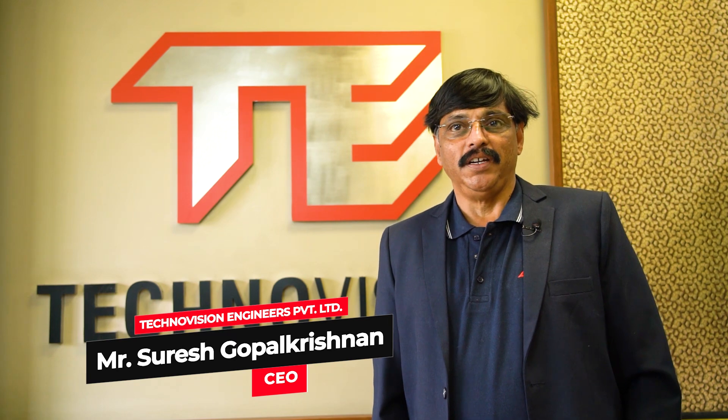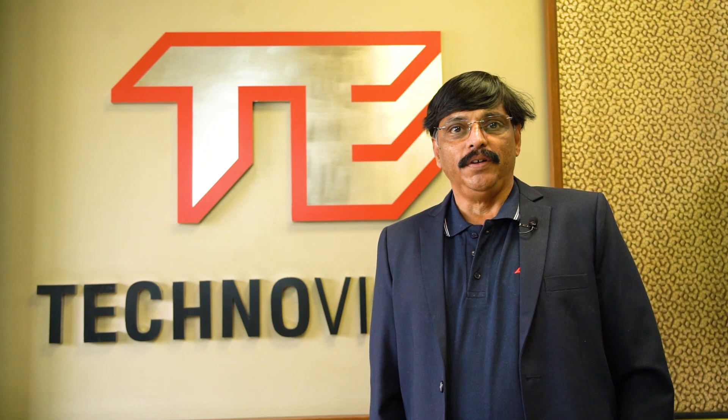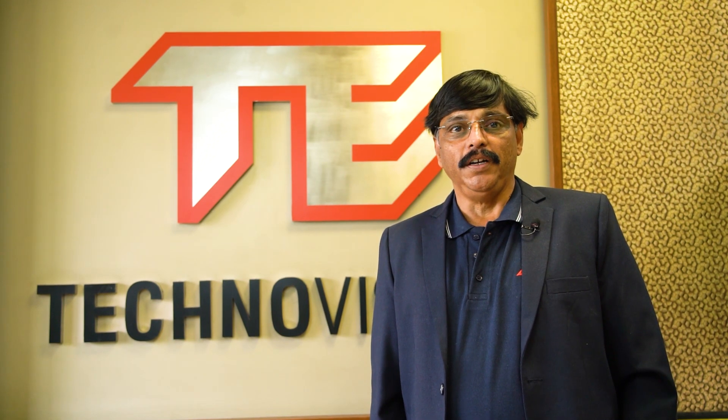TechnoVision is a 150-strong team led by our director and team. We also have a dedicated after-sales team, Pan-India, which ensures installation, commissioning, and service, enhancing our customer satisfaction.